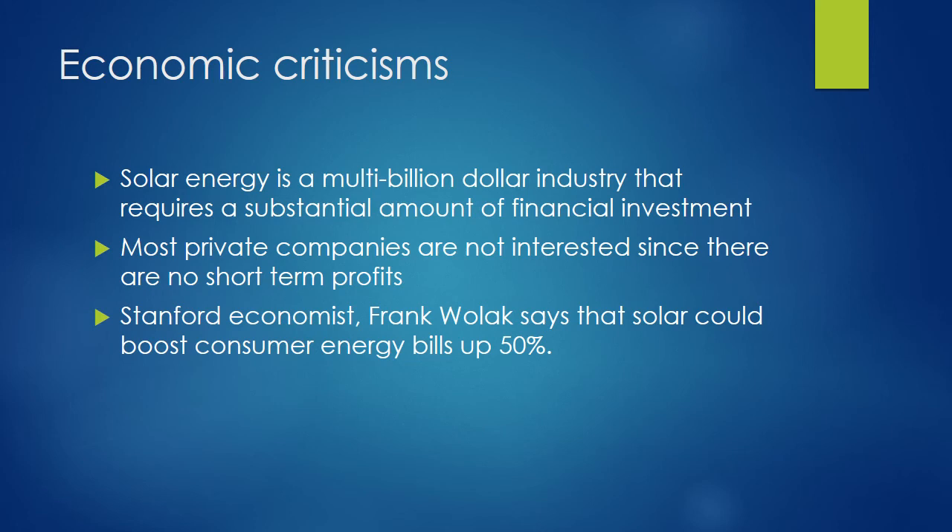Riverside County, California is well known for its production of solar energy, but even the county supervisor stated that while there is talk about huge jobs and long-term benefits to the county, the truth is it's very short-term. So there are many controversies regarding renewable resources and long-term job creation, as well as how much consumers will ultimately be paying once more solar panels are developed. These are economic criticisms that this alternative energy source must overcome.